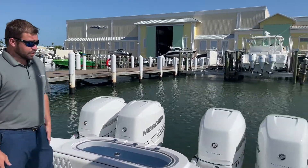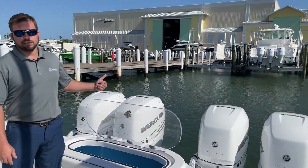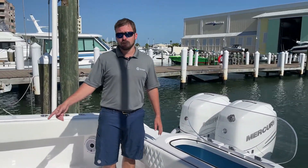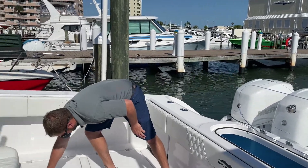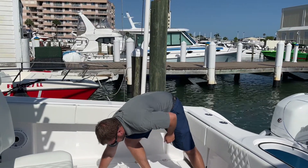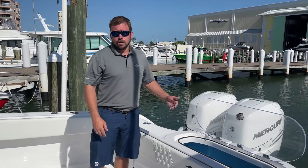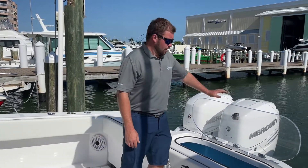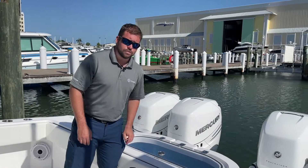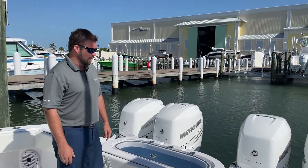Starting at the transom, you've got a big live well here in the back — 60-plus gallons, pressurized. We have a three-pump sea chest on this boat because we also have a secondary 70-gallon live well here in the floor. Flip that hatch open and you've got another 70 gallons of live well space in the floor. The three-pump sea chest system in the bilge gives you a backup pump for either live well if one goes down during a tournament. I had about 60 blue runners in there the other day during a tournament and they were happy all day long.